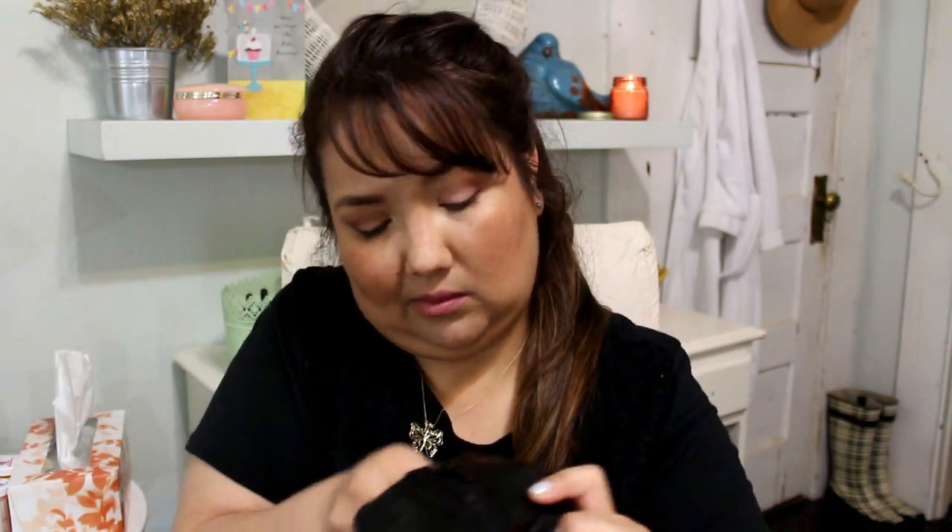The last pair is in a similar style — more booties but with more of a heel and an inside zip. These are by Style and Co. The tag was $1.98 and I got them for half off, so they were $1. One dollar for a pair of booties by Style and Co! The sole is a bit worn down but they're in pretty good shape. I'm gonna be stomping around in my heels!